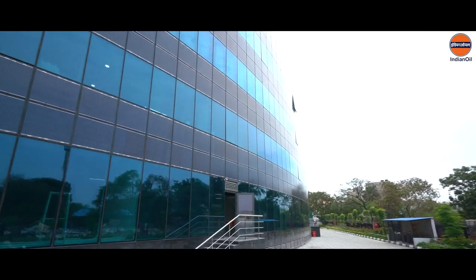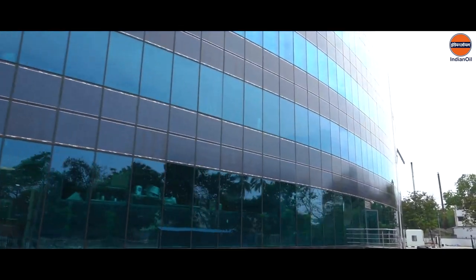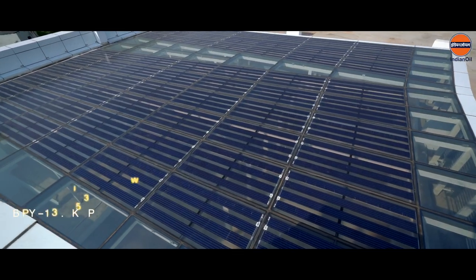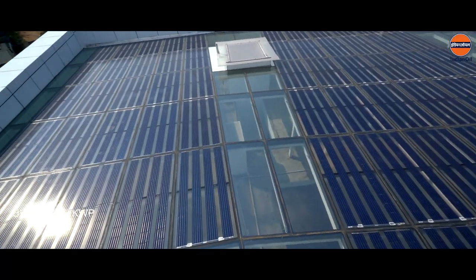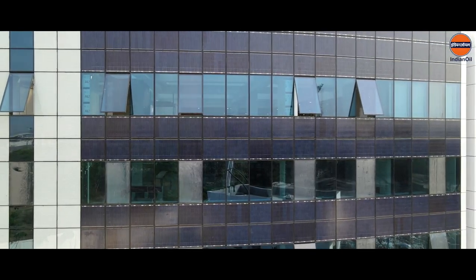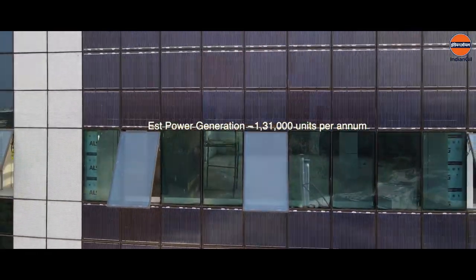In our constant quest to reduce carbon footprint, this new office location is aimed for GRIHA rating. In a first of its kind, BIPV panels of 133.5 kilowatt power capacity are installed in the building facade that can generate 1,31,000 units of electricity per annum.